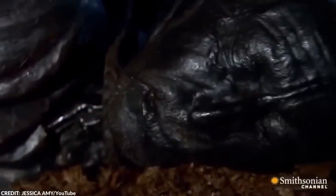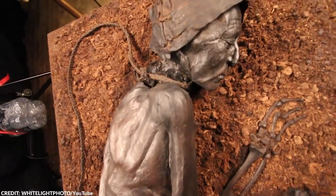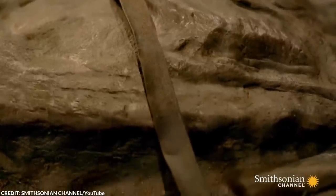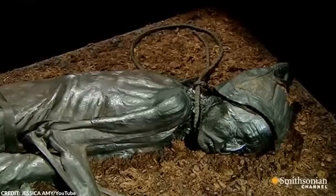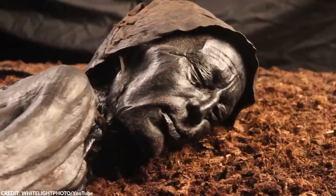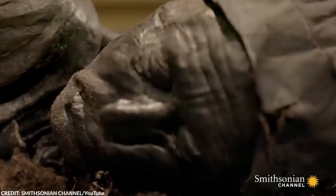Between 30 and 40 years old at the time of his death, the Tollund Man suffered a pitiful fate between 405 and 380 BCE. He is one of the many sacrificial victims who died a horrible death. Archaeologists found a leather noose wrapped around the man's neck, which suggested he died by hanging. After his last breath, the Tollund Man was carefully placed in a peat-cutting pit in a sleeping position. Strangely enough, the Tollund Man had a peaceful expression on his face, despite being killed.